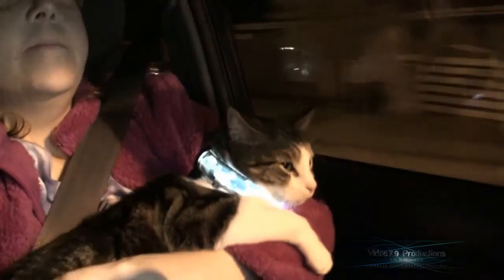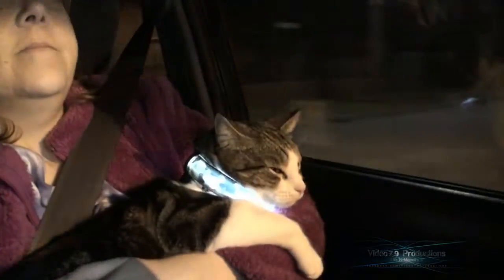He's been riding in the car now for about three months and as you can see the car just doesn't bother him at all.